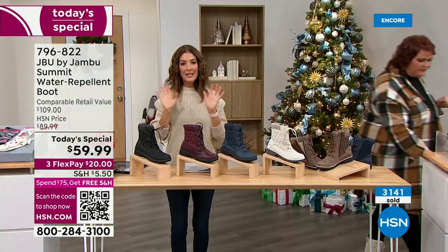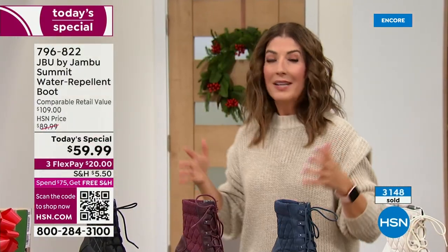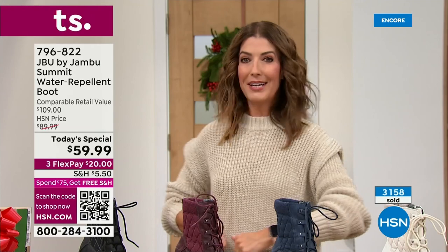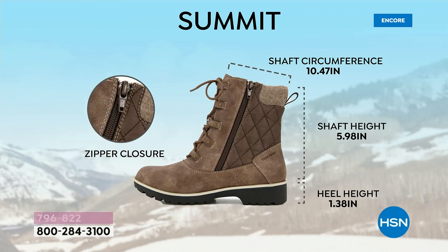I like having a shoe where you feel from heel to toe your foot just moves naturally with that natural walking motion. Sometimes you put on winter boots and they feel stiff, heavy, clunky. You're going to feel really lightweight in the Summit. The shaft circumference is over 10 inches all the way around, shaft height is six and a half inches from the ground up, and the heel height is just a little over an inch — very comfortable.